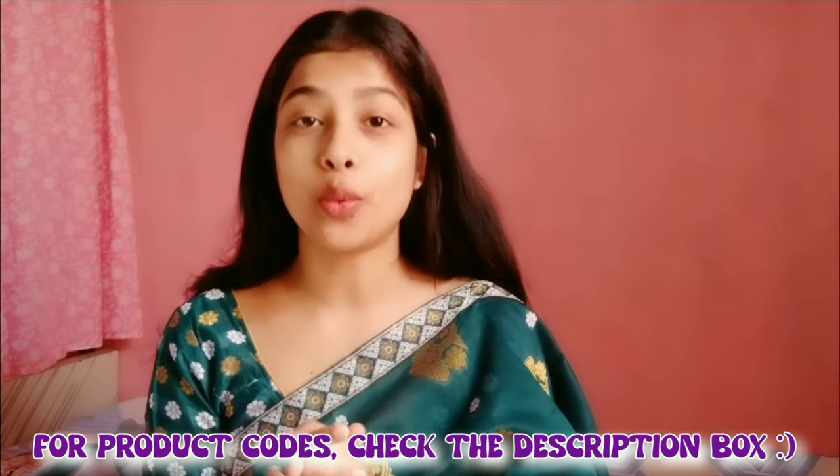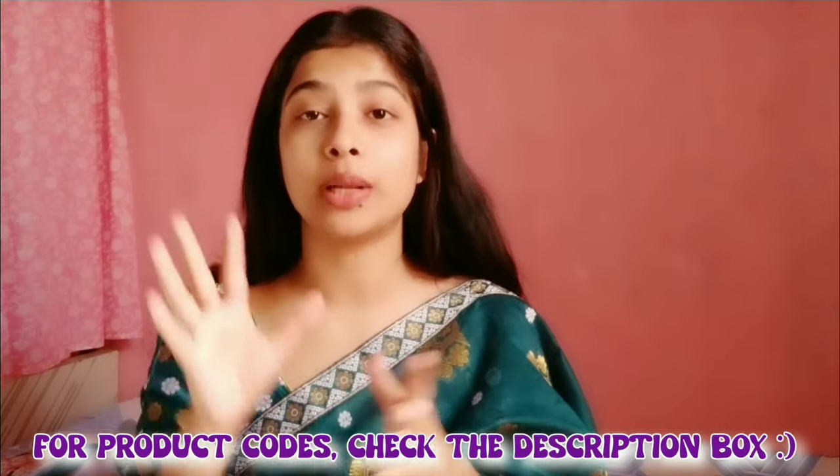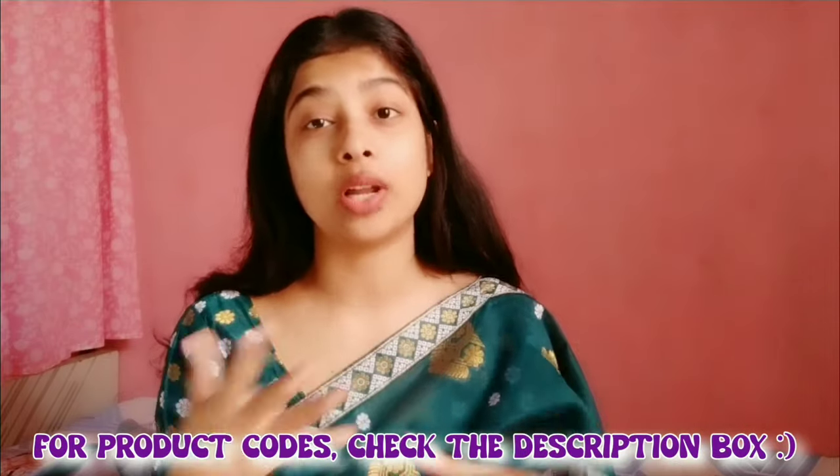So guys, that's it for the video — I hope you liked it! The price might go up and down a little depending on sales and when you are purchasing. But all three dresses were under 1000 rupees, and you do not have to compromise on quality — the quality is amazing for what you are paying. Love you all, bye!